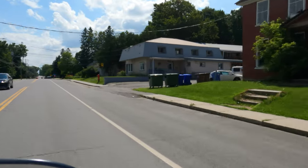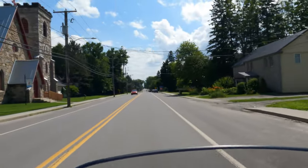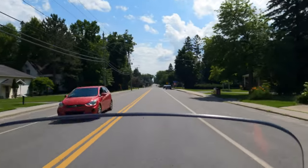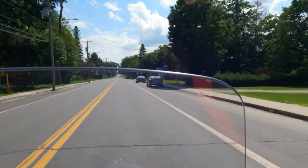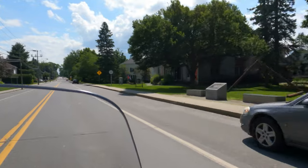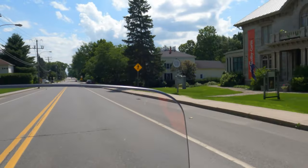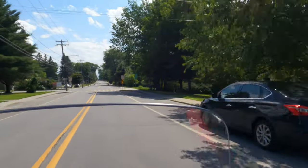Coming up here on the right used to be a place called the Maples Hotel — this used to be a bar right here. There's a church and a funeral parlor. We've got a museum here on the right, the Colby-Curtis Museum. Coming up here, I'm going to turn up here on the left — I think this might be Park Street.